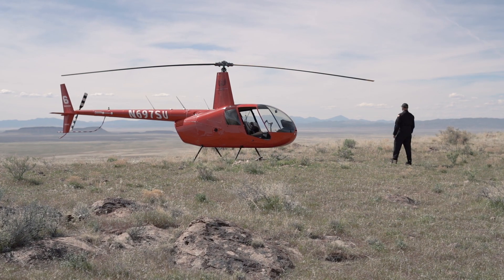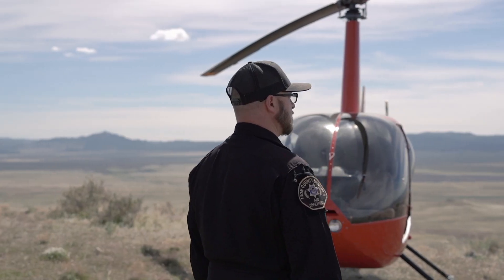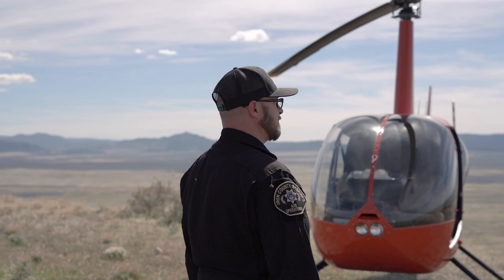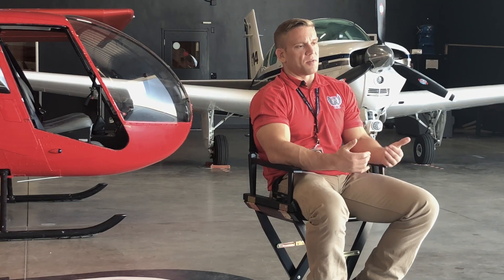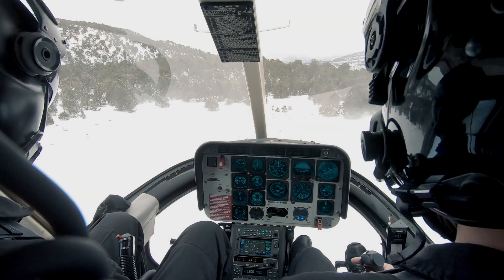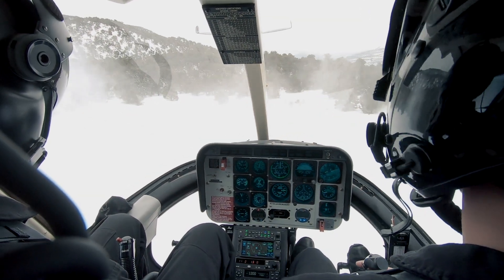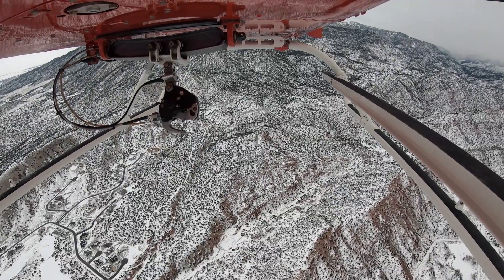We also have great scenery around here. Flying around the mountains is a skill in itself — it takes a lot of skill because you have to fly the terrain, the environment, the winds, the weather, and you have to be cognizant of physiological aspects that are going to affect you. For instance, if you're flying around snow, your depth perception is affected. And we fly around the mountains a lot — all the time around here, you can't get away from it.